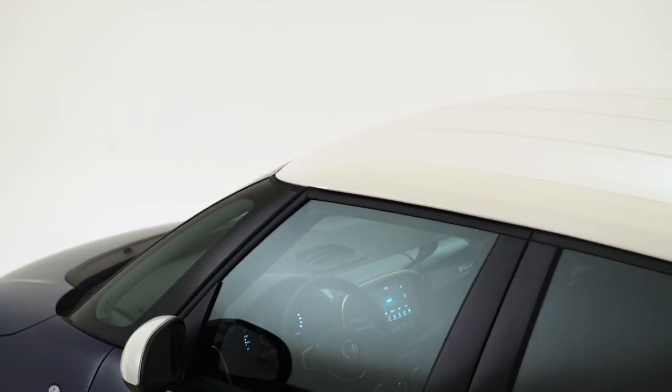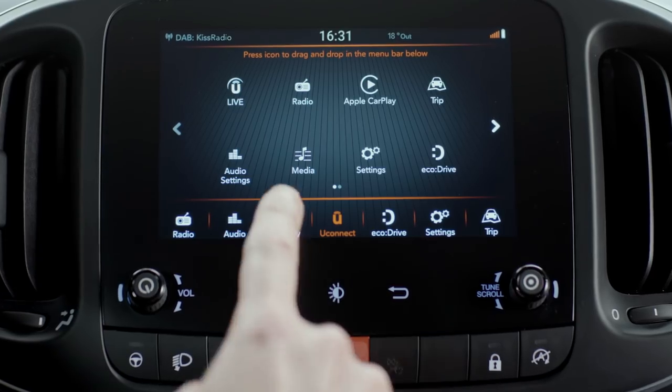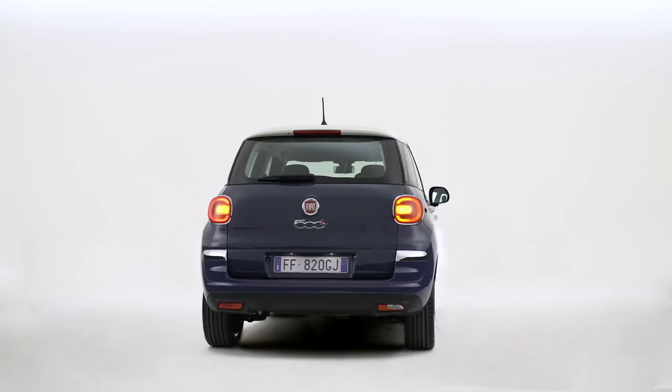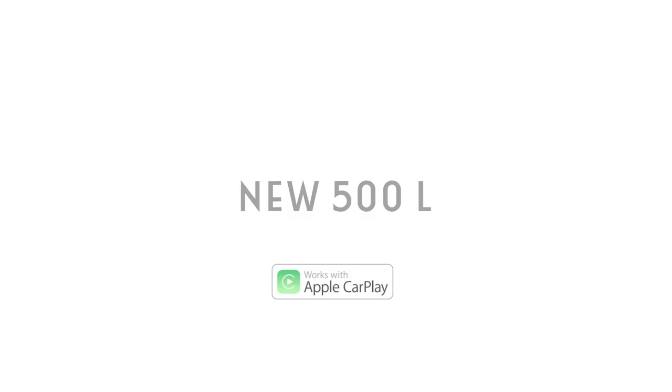Fiat 500L comes equipped with the Uconnect system. Thanks to Apple CarPlay, you can access your favorite iPhone functions from the display of your Fiat 500L.